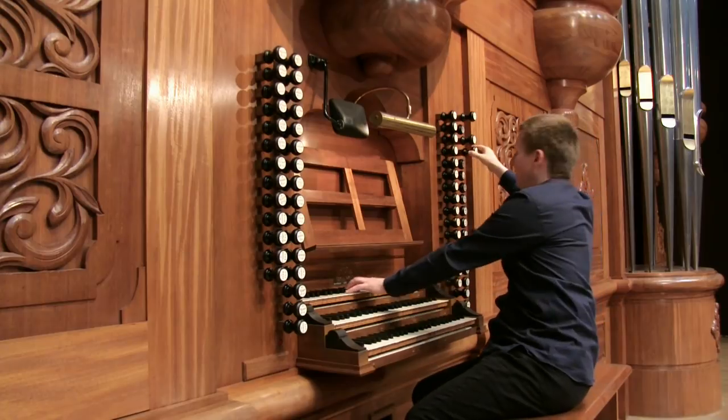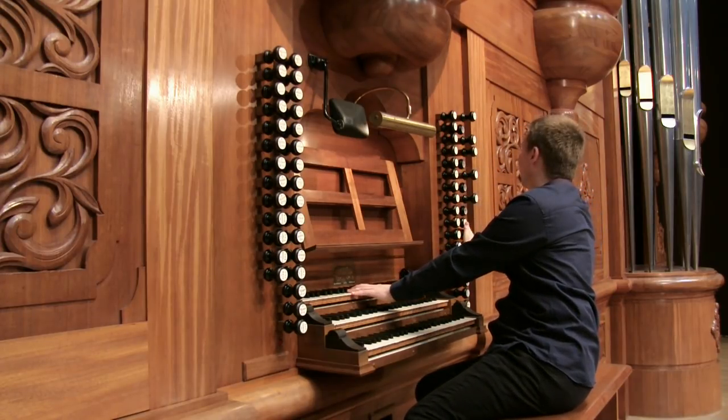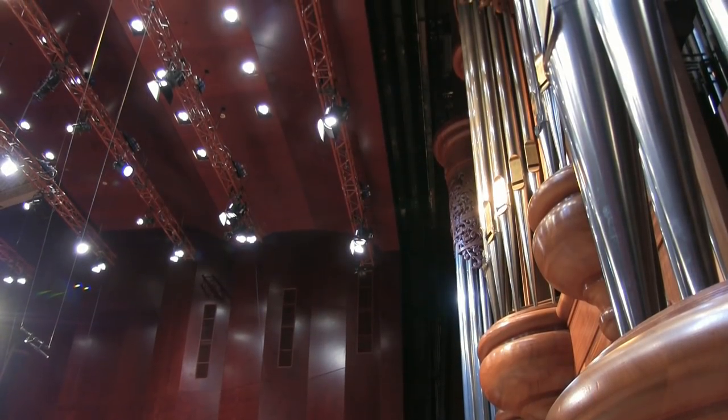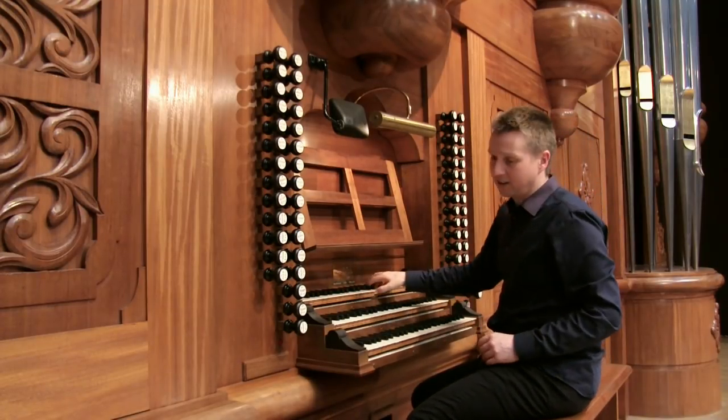We have flutes at 16, 8, 4, 2, and 1 foot pitch, and a full principal chorus as well, as well as a set of reeds and a tremulant on the swell.